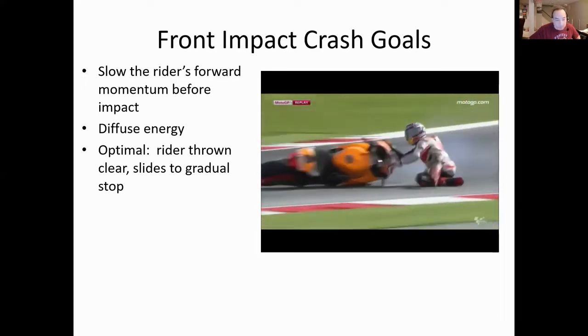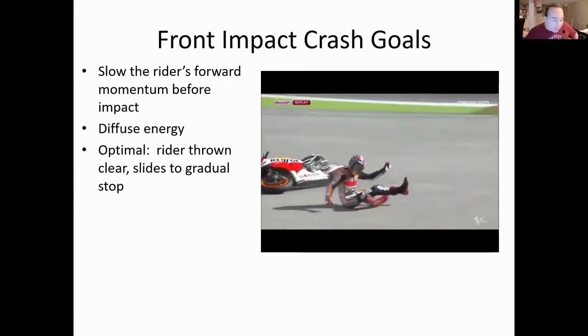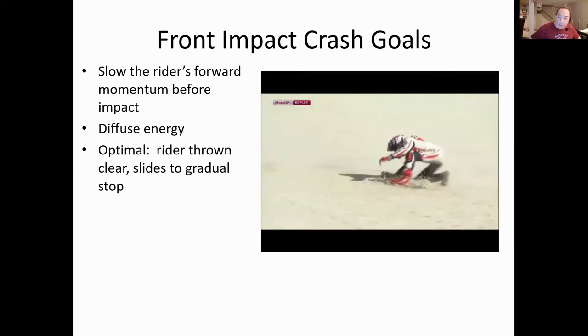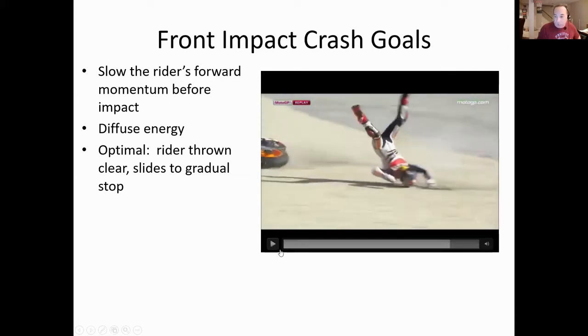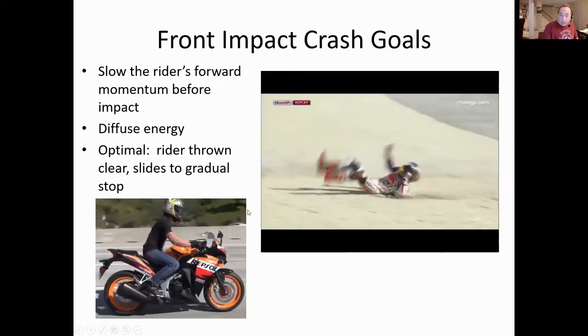Marquez probably crashed at 30 to 40 miles an hour in that turn, tumbled, and his head slowed down considerably before impact. He's had his bell rung enough times that he has vision problems today. But contrast that with a rider in traffic in a forward crash - they have all kinds of additional problems. Those are the basic goals: diffuse the energy.